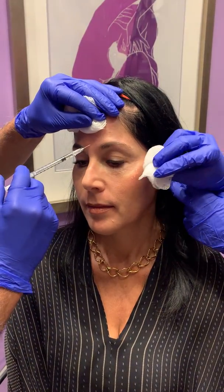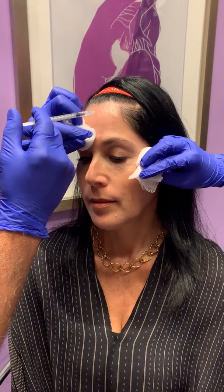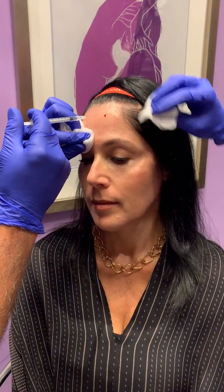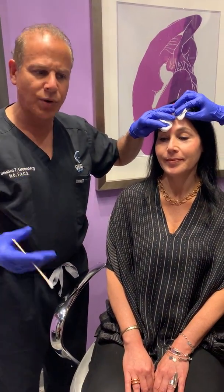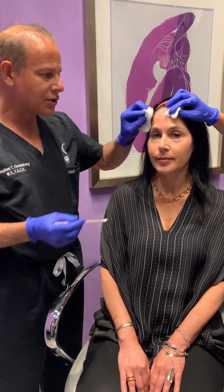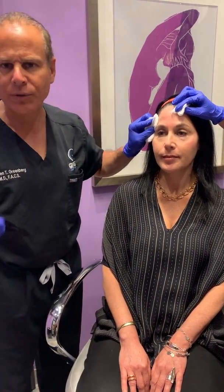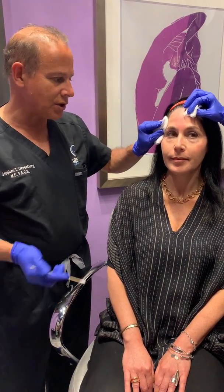A simple little injection — the 11 lines will go away, and everything on the forehead will be gone as well. That's a demonstration of Juveau or the new tox. It's the same thing whether we use that or Botox or Xeomin or Dysport — they all work very nicely to eliminate them.